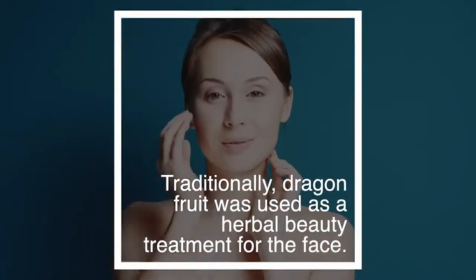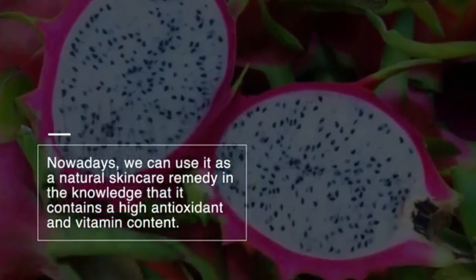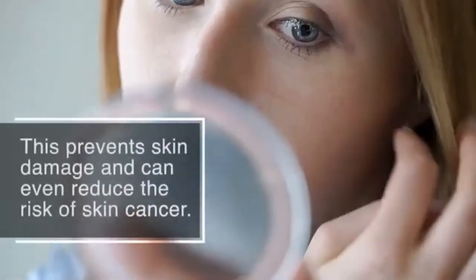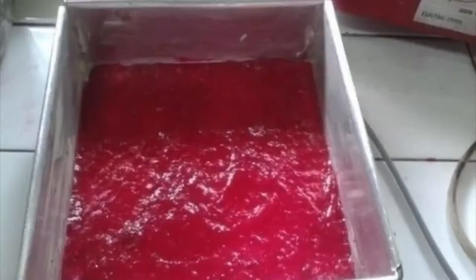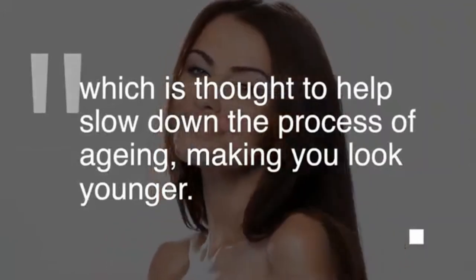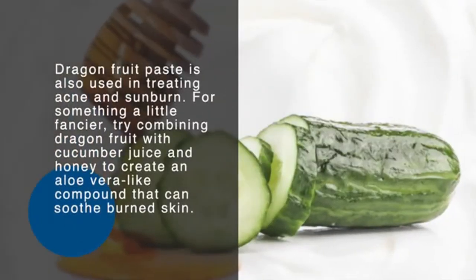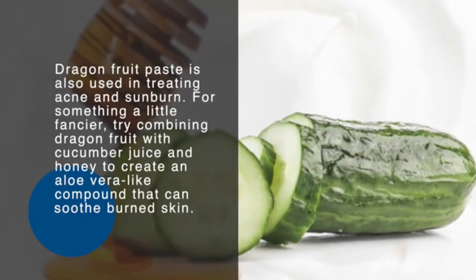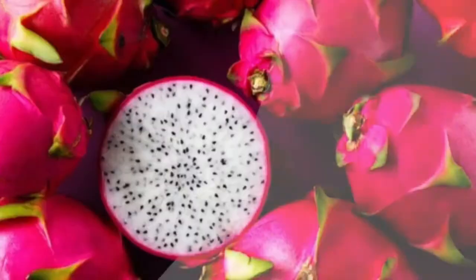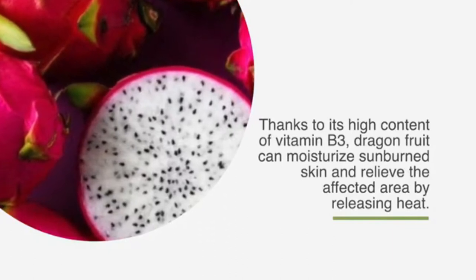Number three: natural skin care properties. Traditionally, dragon fruit was used as an herbal beauty treatment for the face. Nowadays, its high antioxidant and vitamin content prevents skin damage and can reduce the risk of skin cancer. Making a paste out of dragon fruit flesh and applying it regularly to the face is thought to help slow down aging. Dragon fruit paste is also used in treating acne and sunburn. You can also combine it with cucumber juice and honey to create an aloe vera-like compound that soothes burned skin. Thanks to its vitamin B3 content, it can moisturize sunburned skin and relieve the affected area by releasing heat.